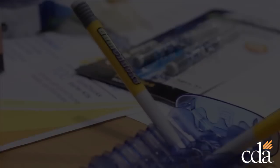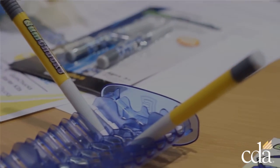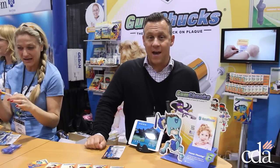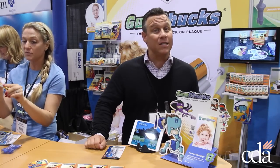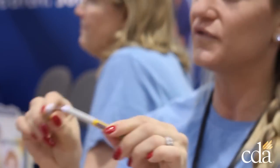I'm Keith Allen, president of Gum Chucks. You can see we've got our booth here at the CDA. This is our first year presenting at the CDA and I can tell you it has been an absolute phenomenal experience. We've had an amazing reaction from all resources of dental professionals that have come over to our booth.